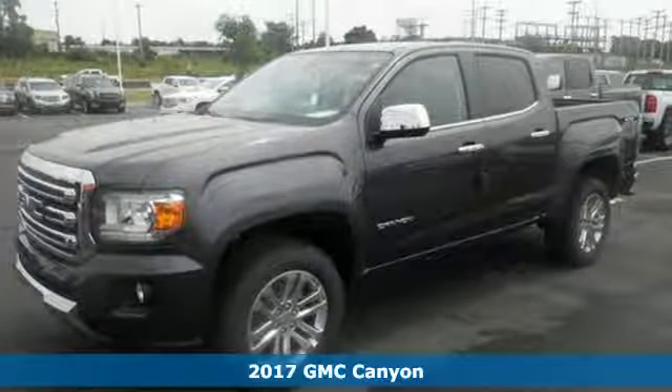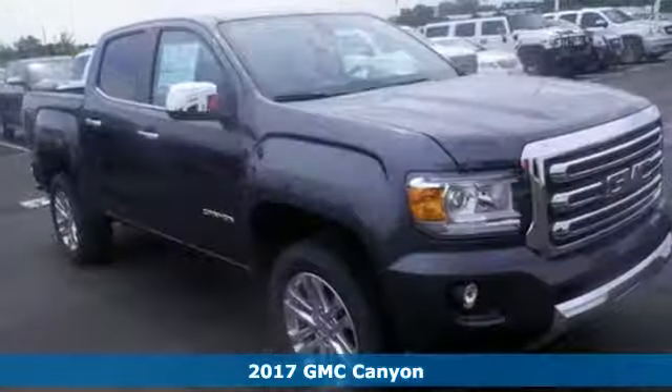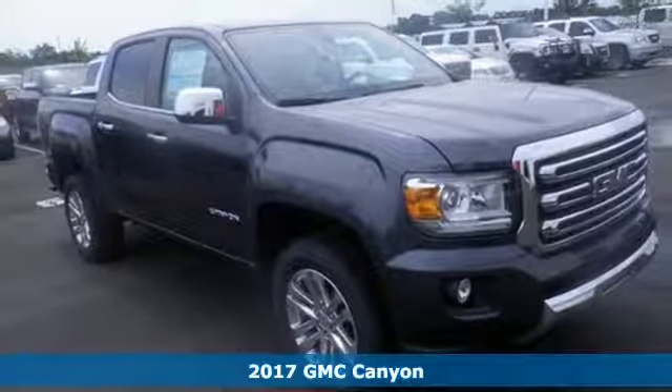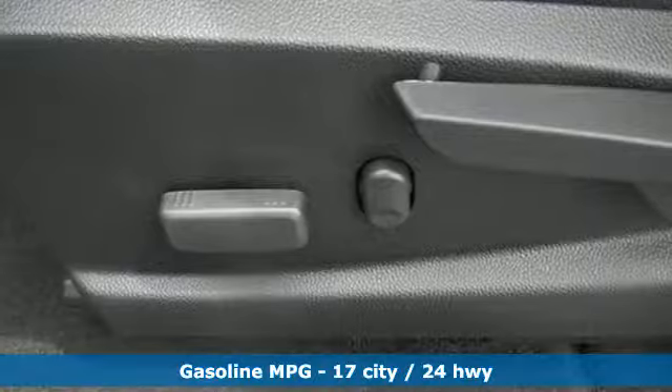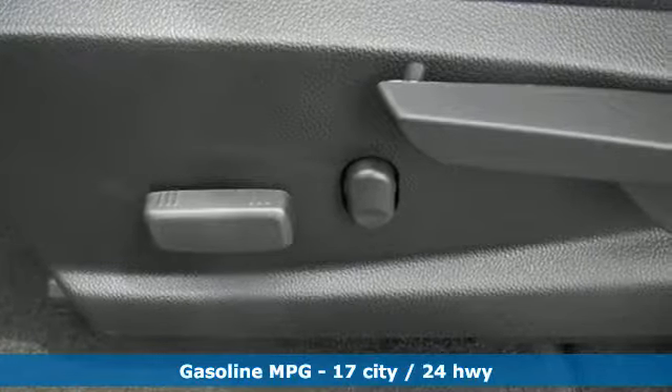Here's a 2017 GMC Canyon. Redefining the mid-size pickup, the Canyon delivers incredible performance and maneuverability along with easy access to help make your job easier.